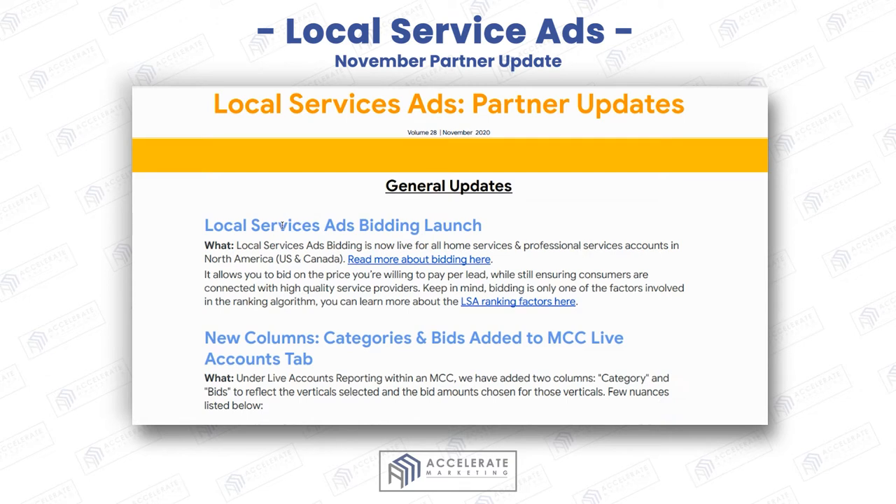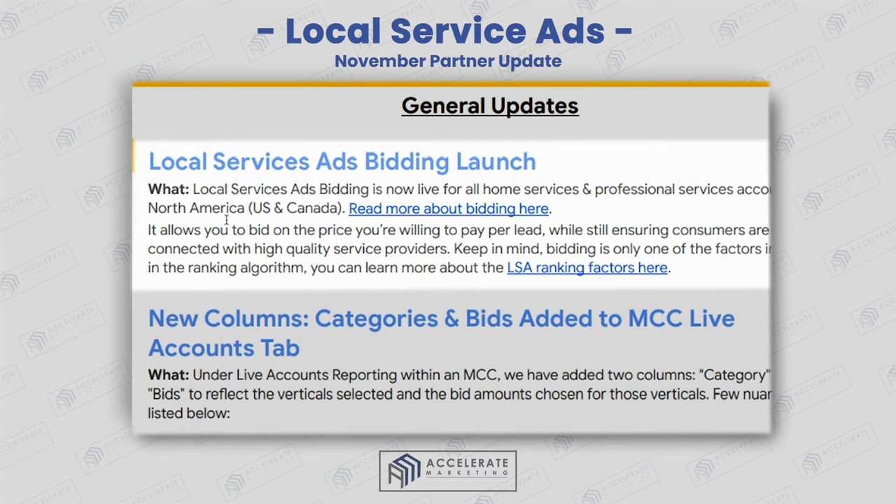For November, there is a local service ads bidding launch. This is really going to help those of you in home services and professional services. Not all home services have been able to bid on leads like professional services have. Now home services can do the same thing as we've seen for professional services like personal injury, etc. So I would definitely take advantage of this.